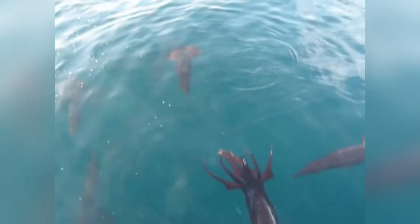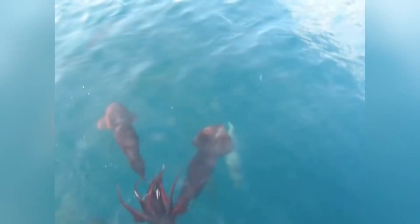Their skin can flash from a ghostly white to a deep, blood-like red in an instant, thanks to their specialized pigment cells known as chromatophores.